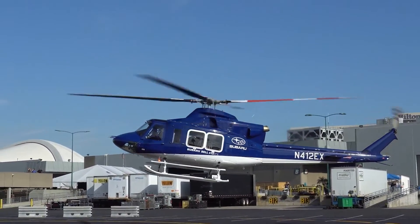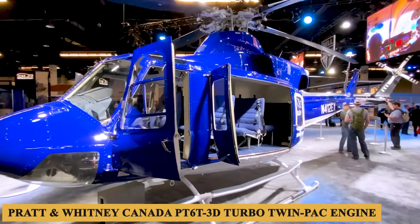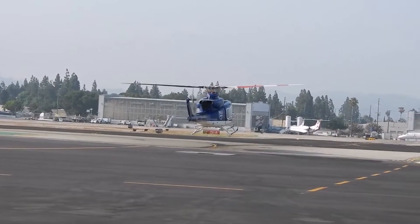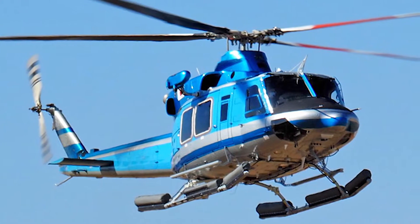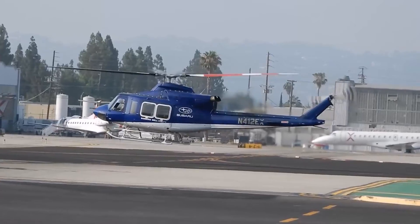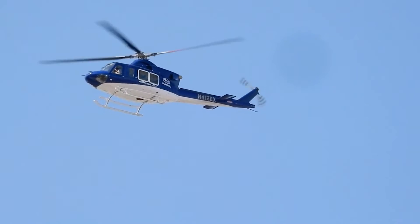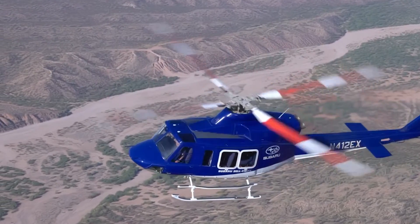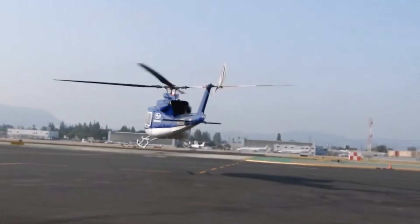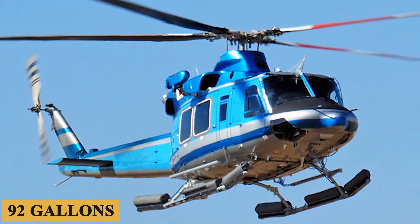The Bell 412 EPX is powered by the Pratt & Whitney Canada PT6T-3D turbo twin-pack engine setup, with a TBO of 4,000 hours. This twin-engine configuration, packaged as a single unit, provides an extra layer of reliability. Each engine can deliver up to 1,800 shaft horsepower — a tangible improvement over earlier versions, making it highly suitable for search and rescue, firefighting, and offshore transport. The engines allow a maximum rate of climb of 1,620 feet or 500 meters per minute, a maximum cruising altitude of 20,000 feet or 6,100 meters, a maximum cruise speed of 125 knots, and an average hourly fuel burn of 92 gallons or 350 liters.